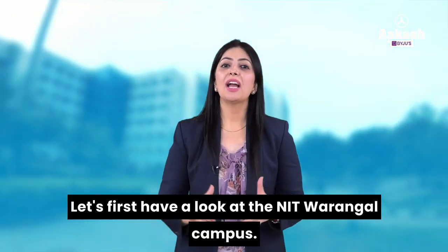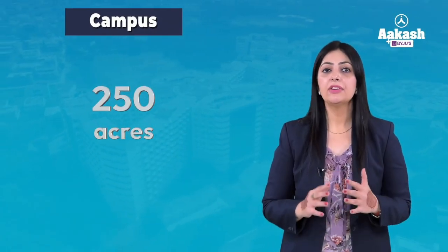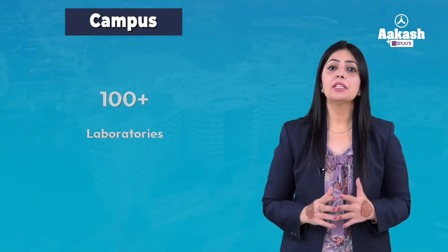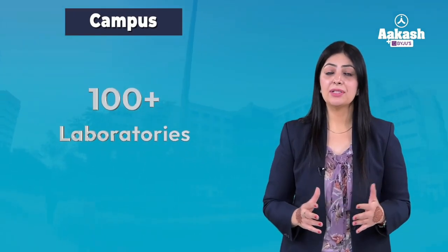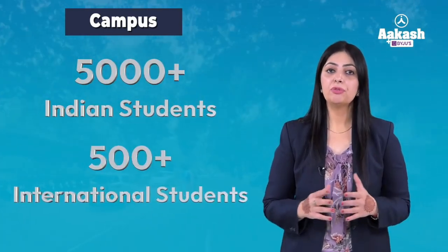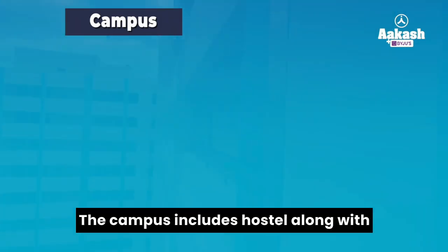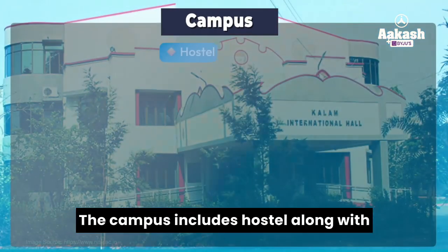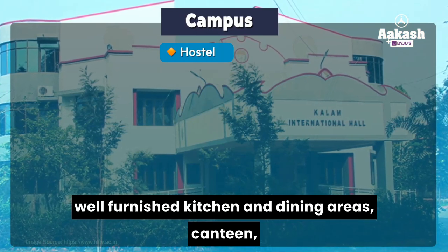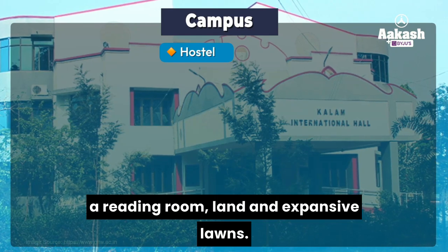Let's first have a look at the NIT Warangal campus. Spreading over 250 acres, NIT Warangal campus is entirely residential. There are more than 100 laboratories on campus and there are nearly 5,000 Indian and 500 foreign students. The campus includes hostels along with well-furnished kitchen and dining areas, canteen, a reading room, and expansive lawns.